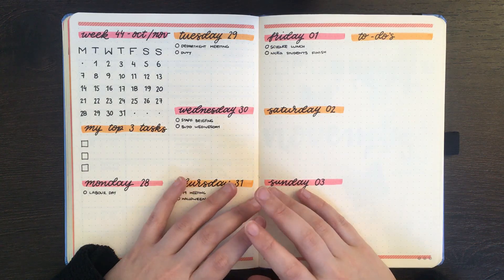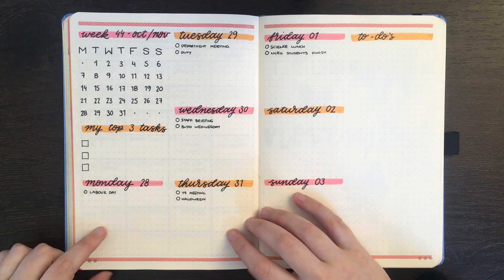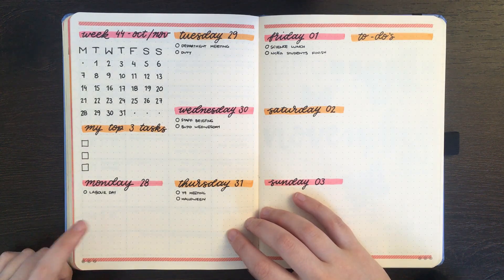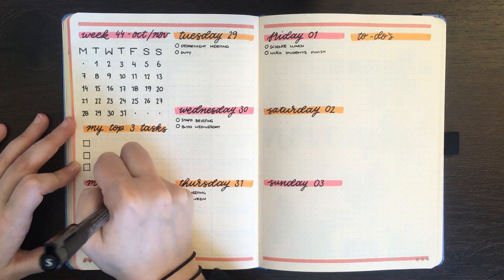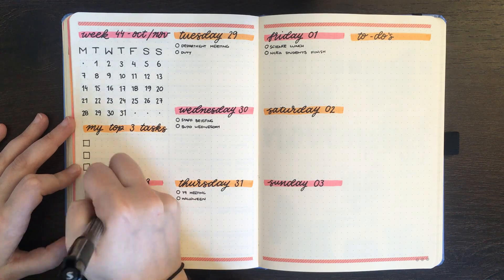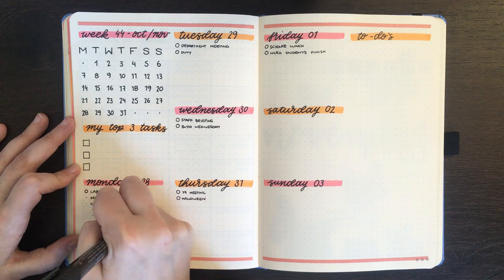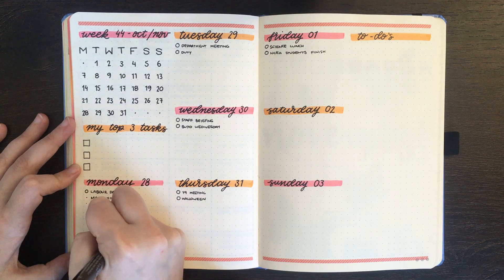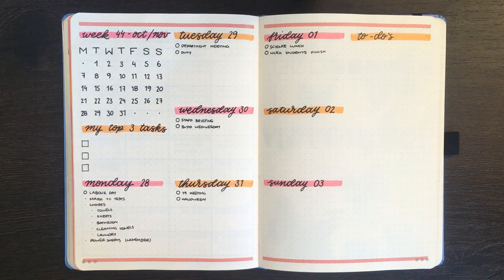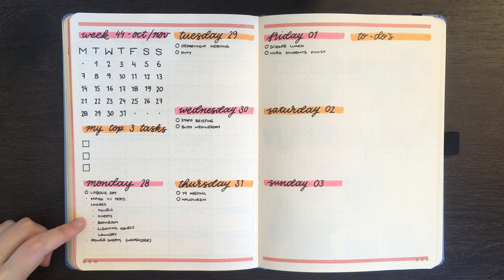On to today's planning. Today is Labour Day, so it is a day off — I don't have to go to school today. But that doesn't mean I don't have plenty of schoolwork to do. Writing down the things I want to get done today: you can see that along with my marking, I also have a lot of chores that need to get done.